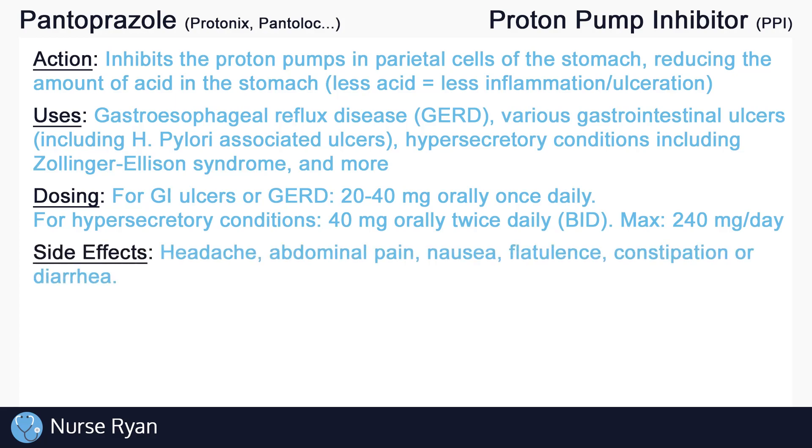PPIs generally have relatively few side effects. The most common include headache, abdominal pain, nausea, flatulence, constipation, and diarrhea. These side effects typically occur less than 5% of the time.